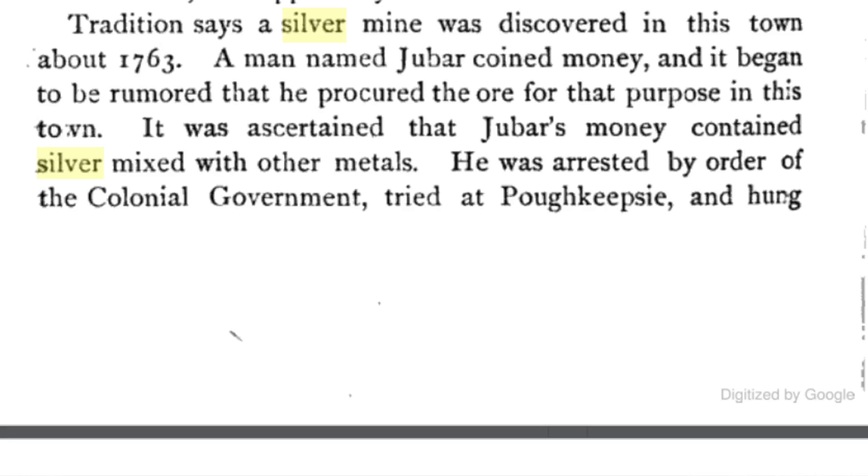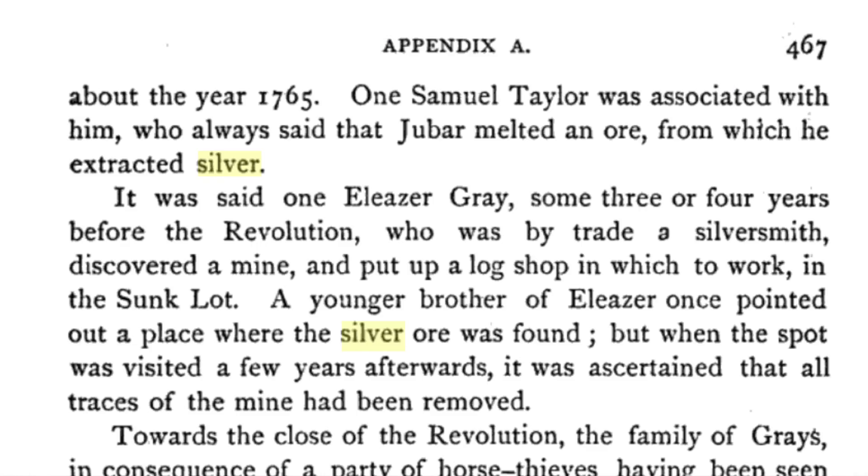Down in Phillipstown in 1763, there was a man who found a silver mine and was actually making his own coins from the silver, which was highly illegal. He was caught in 1765 and hung over in Poughkeepsie. There was a man named Gray who was mining silver over on the Suncloth, a tract of about 1,300 acres of land, which is now in Clarence Fahnestock State Park.